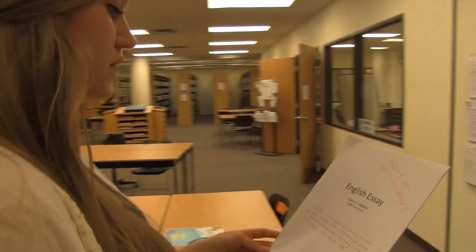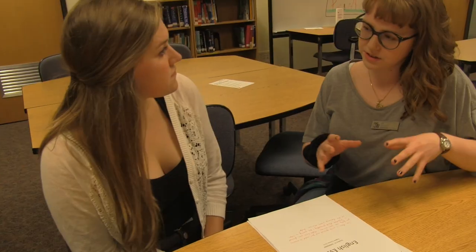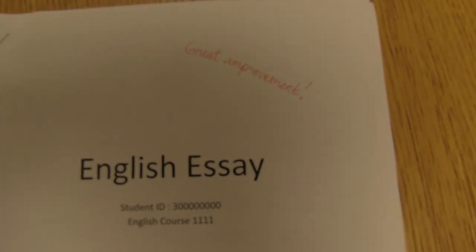I came to the Learning Center because I needed help on one of my assignments. The system was super easy to access. The tutors were really nice and really helpful, and I actually ended up doing better on my assignment, which is great.